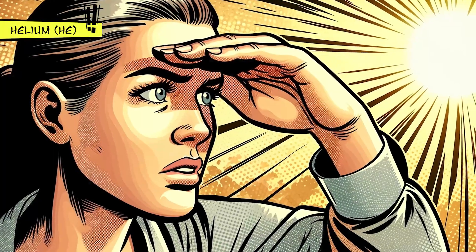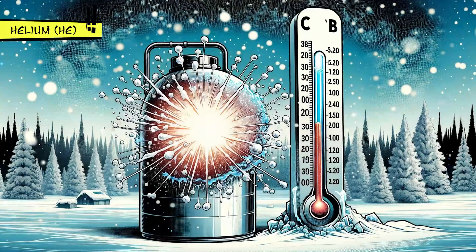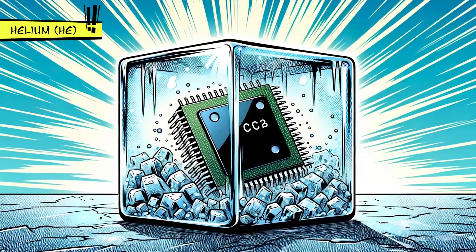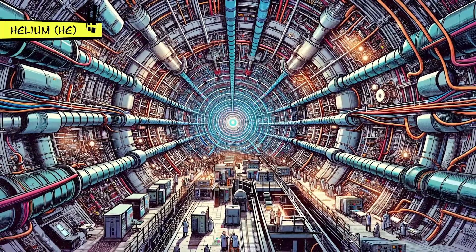This gas also can't be seen, smelled, tasted, or even harm you, and it gets super cold before it turns into a liquid — colder than anything else. Scientists use it to cool down some pretty advanced equipment, like the Large Hadron Collider and super magnets.